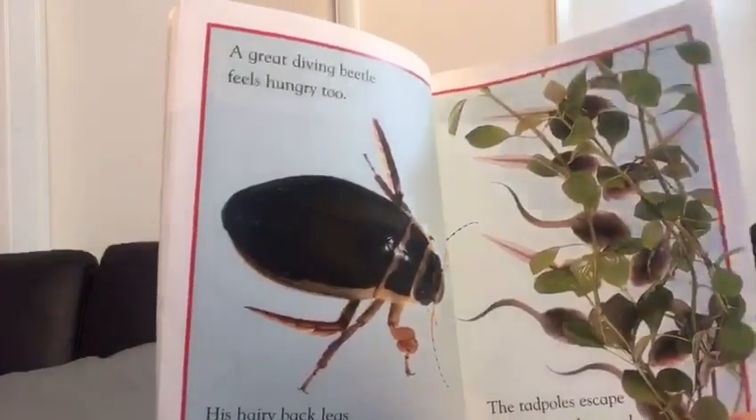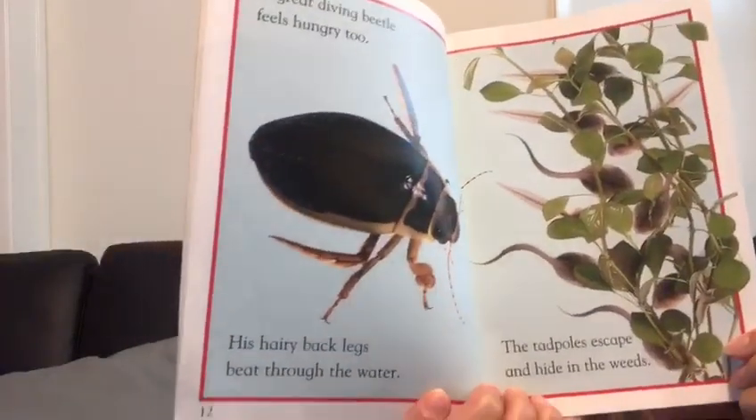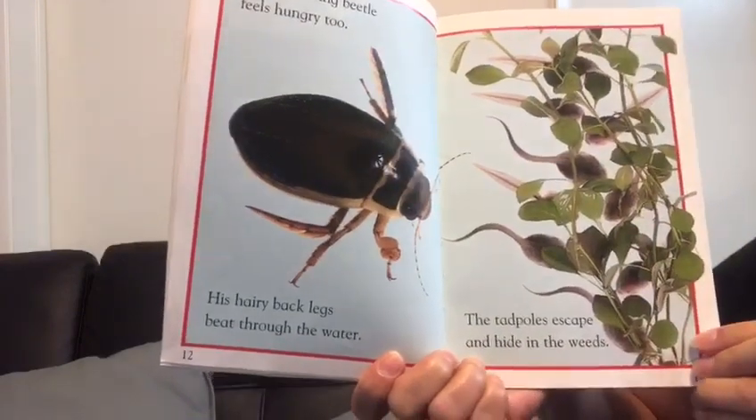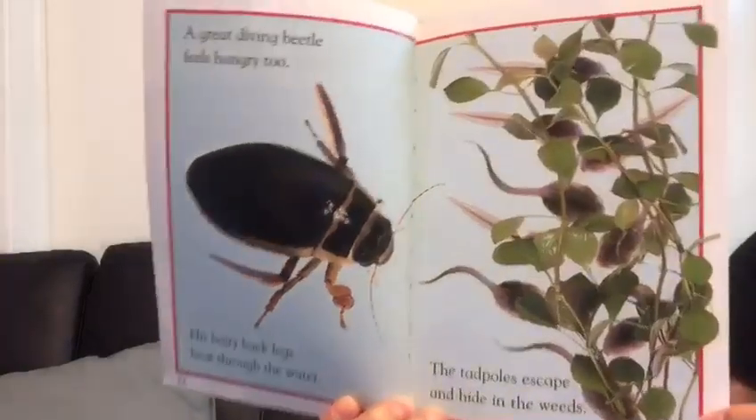A gray diving beetle feels hungry too. His hairy back legs beat through the water. The tadpoles escape and they hide in the weeds. They're hiding. Do you see them?